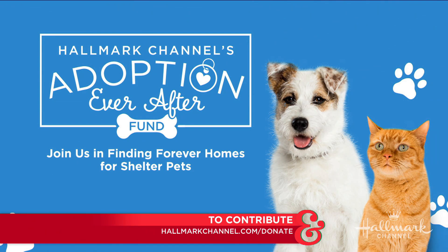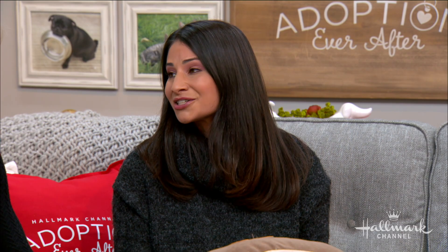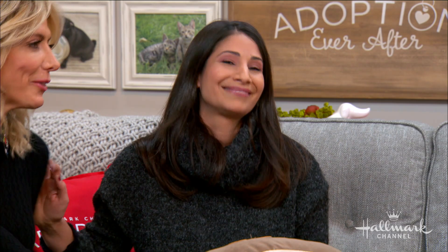One more way to give back: if none of those ideas sound like something you want to do, you can always log on to hallmarkchannel.com/donate and go to our Adoption Ever After fund. We are teaming up with North Shore Animal League America right now, and anything you contribute will go to their wonderful organization. They help animals across the country with medical needs, rehabilitation, food — everything that goes into rescue. It takes a lot of money. For more information, go to hallmarkchannel.com.